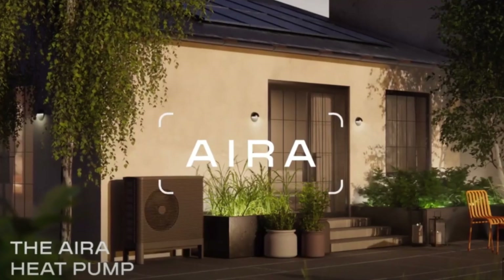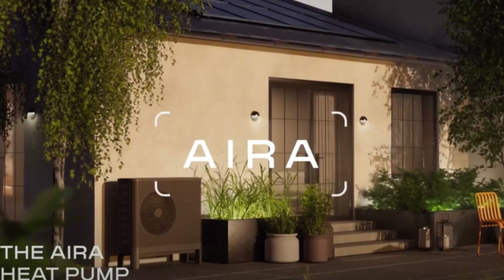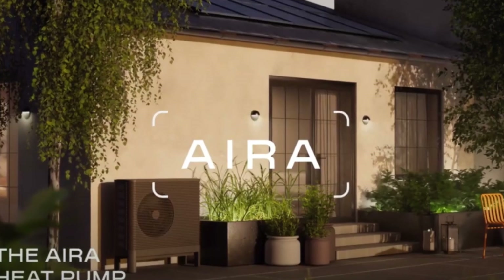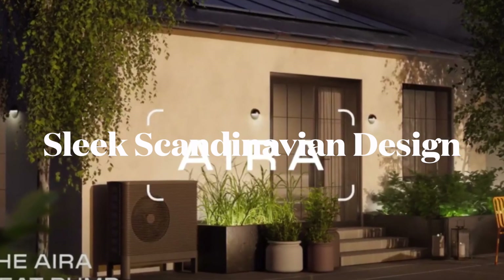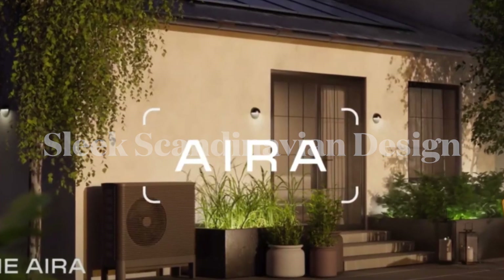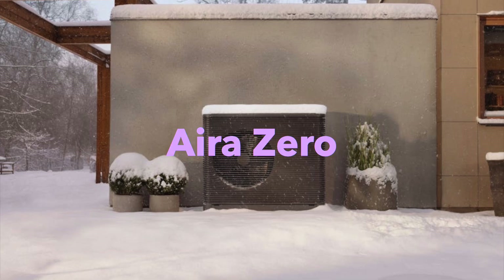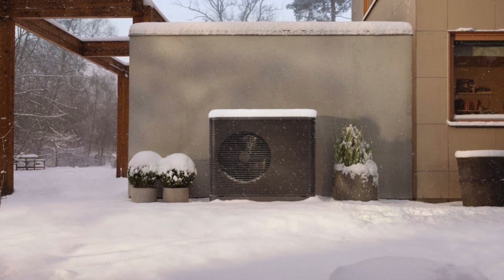Aerohome has made a significant impact with their newly designed heat pump, which stands out for its sleek Scandinavian design. It also boasts a timeless, aesthetically pleasing appearance that seamlessly integrates into modern homes. Aerohome also has access to a new energy tariff called Aerohome, in partnership with Octopus Energy.